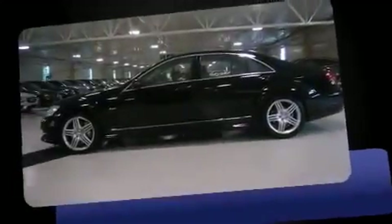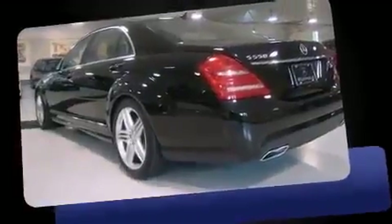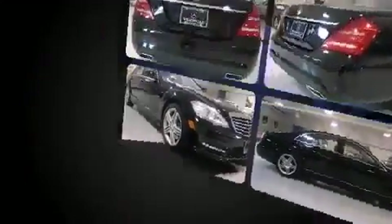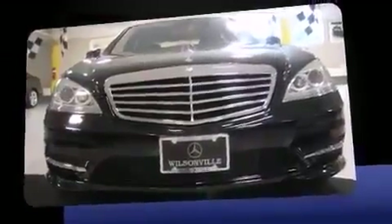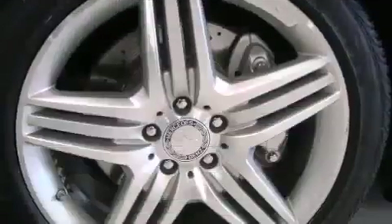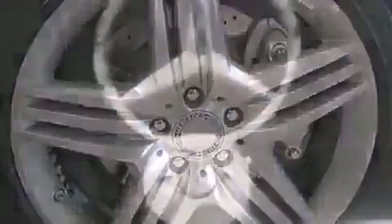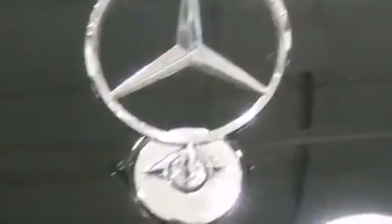Climb inside the 2012 Mercedes-Benz S-Class. A 4.6-liter V8 engine pairs with a sophisticated 7-speed automatic transmission, and load-leveling rear suspension maintains a comfortable ride. Well-tuned suspension and stability control deliver a spirited yet composed ride and drive. Turbocharger technology provides forced air induction, enhancing performance while preserving fuel economy.